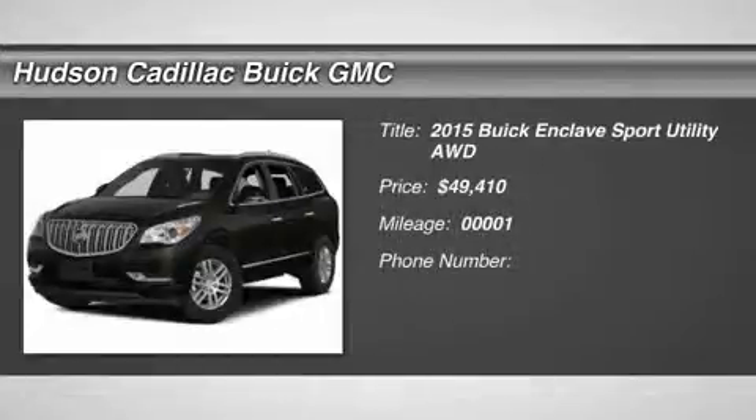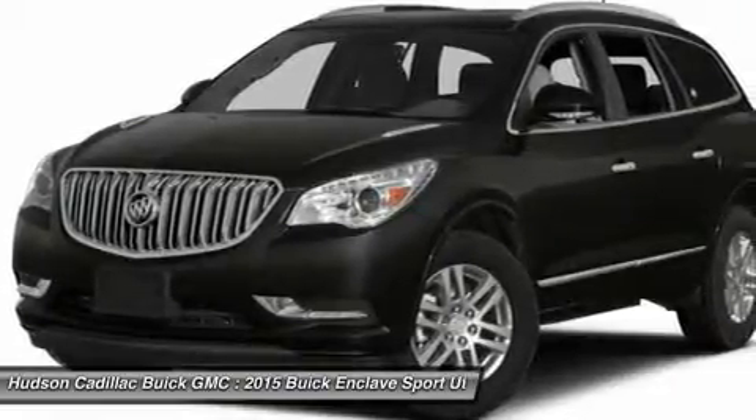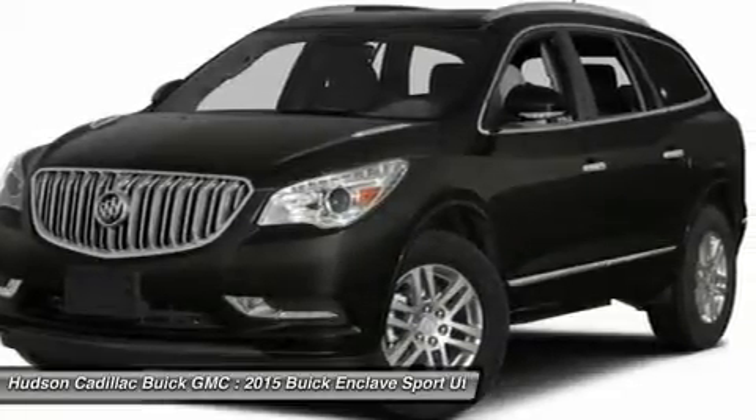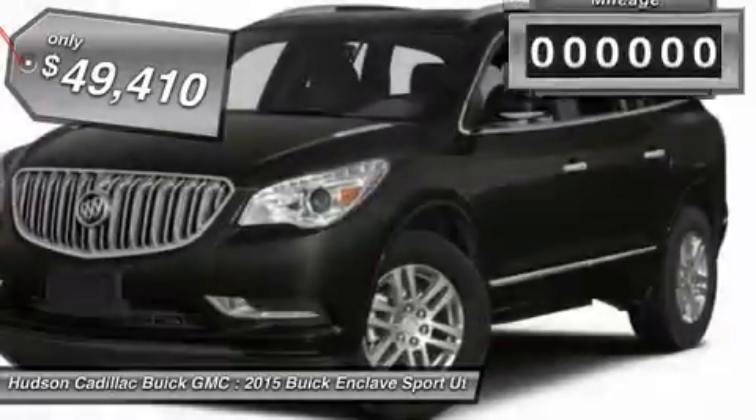The 2015 Enclave. The Enclave offers three rows of seats, standard, with seating for up to eight passengers. Not only is it roomy and stylish, but Buick really did its homework on this vehicle. They did not cut any corners and it is priced below $50,000.